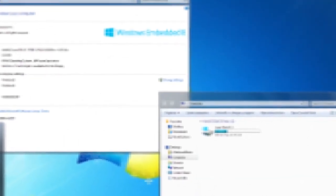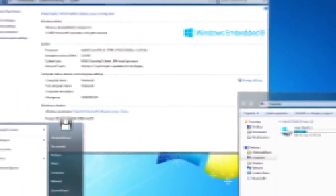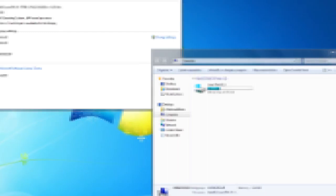What if I told you there exists a version of Windows that you can't find anywhere on Microsoft's website? One that won't track your online activities, one that's optimized for speed and reliability, and that performs better than Windows 7 or Windows 10?